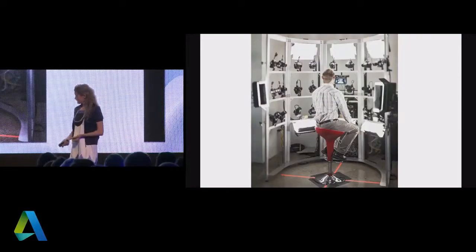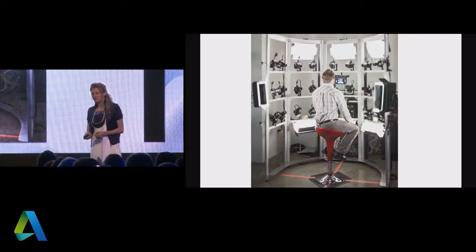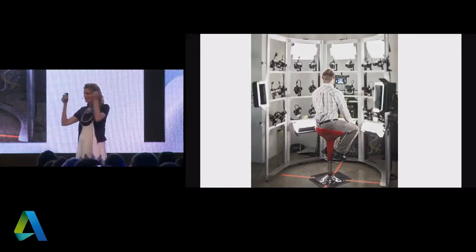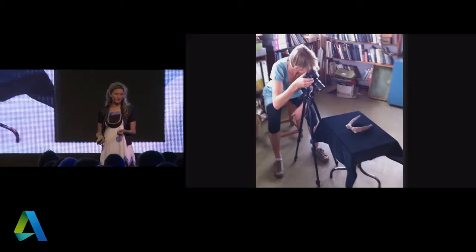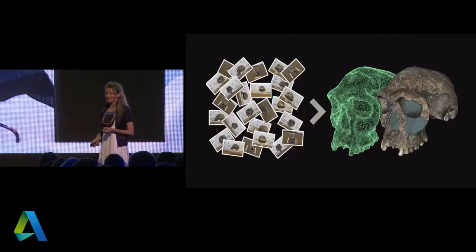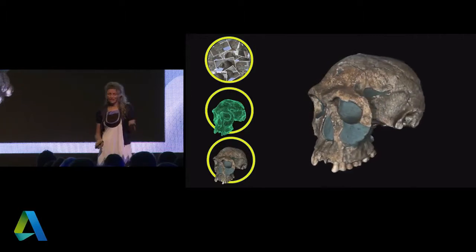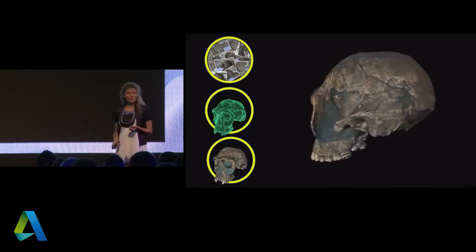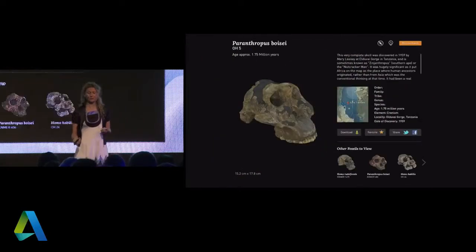Dr. Louise Leakey came to TED where we had one of our photo booths, and she asked what it was. We told her: you sit down and it takes a 3D digital model of you. She said, oh my God, I know a much better use for your technology. Super curious and super modest, she was taught how to do photos and started digitizing the fossils one by one. With her team today they digitize the collection daily, and these models are quite fascinating — done just from photos.